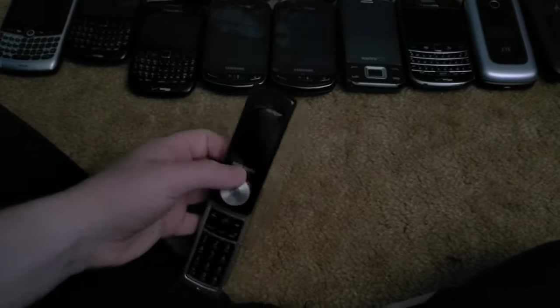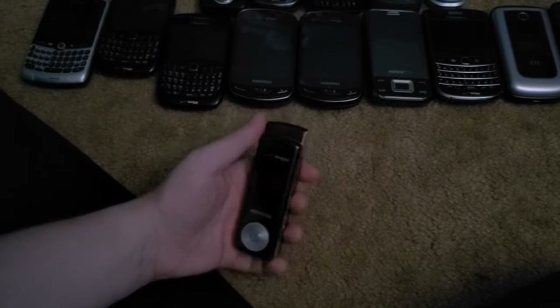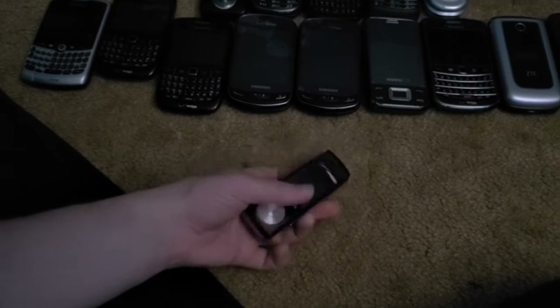Another one is this Samsung Juke. It boot loops on the charger and that's all it does. I've had this since 2017 — it's one of the first devices in my collection — and it kind of sucks.